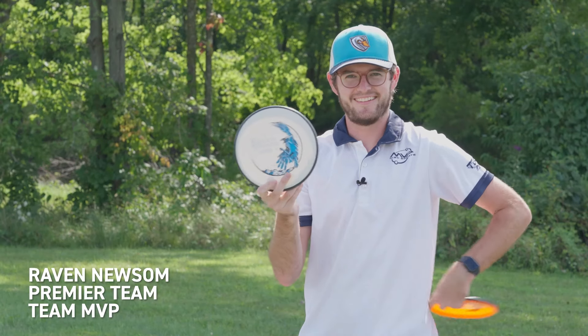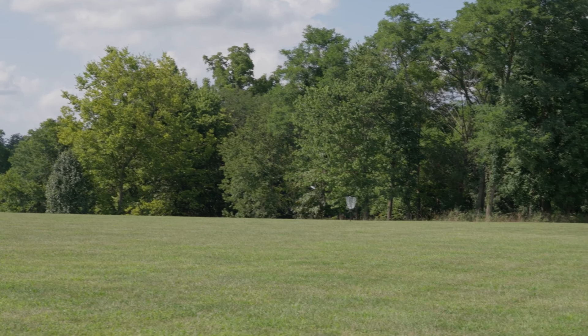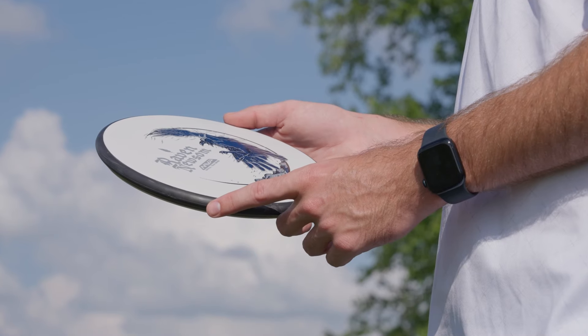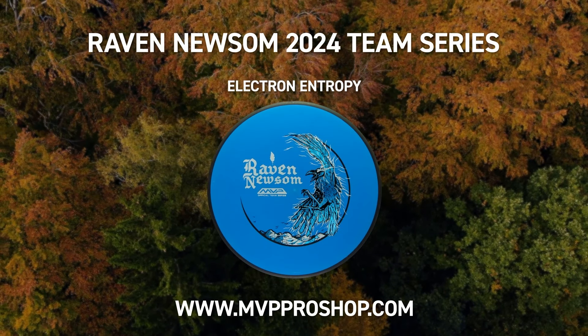Look at these — this is my stamp. The Entropy — it's a very stable, controllable disc. Very good for short game, very good for forehand upshots and backhand upshots. You can check out my new Team Series disc on the MVP Pro Shop.